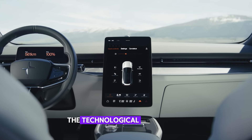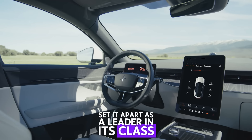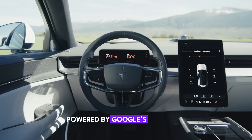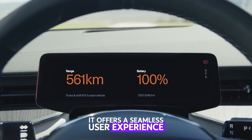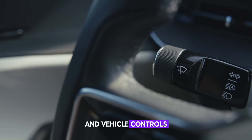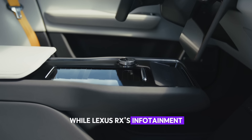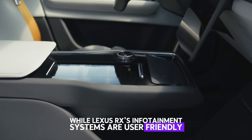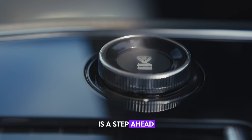Technology. The technological features of Polestar 3 set it apart as a leader in its class. Powered by Google's advanced infotainment system, it offers a seamless user experience. Navigation, music, and vehicle controls are fully integrated into the system. While Lexus RX's infotainment systems are user-friendly, Polestar 3's level of digital sophistication is a step ahead.